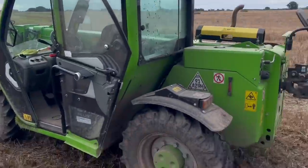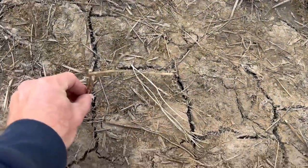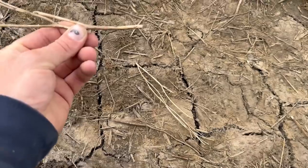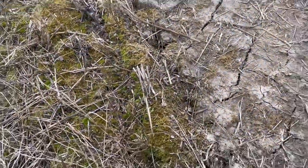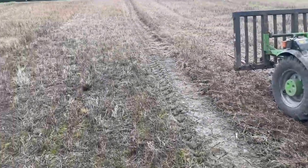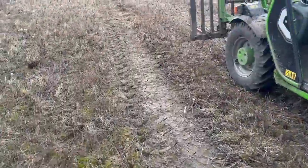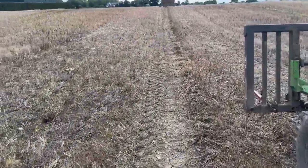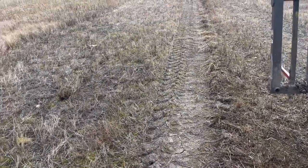We harvested this field when it was quite wet and obviously you can see where the trailers have been running. But it's starting to dry and crack up, so I don't know whether we're going to have to do any repair work to this field or not. It might do with a little bit of subsoiling — might borrow Bill's Grange low-disturbance subsoiler — because I don't want to move the top, I just want to relieve the compaction we've put in.